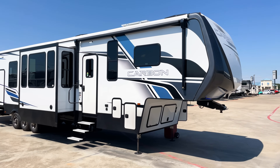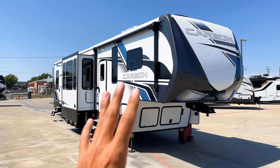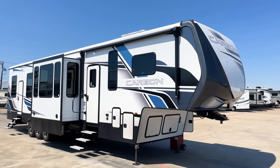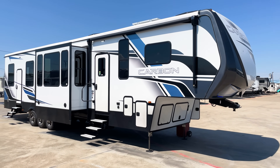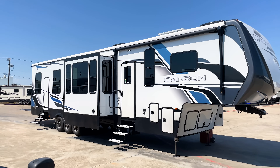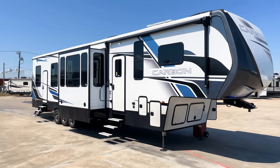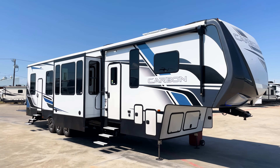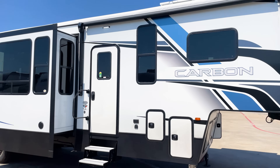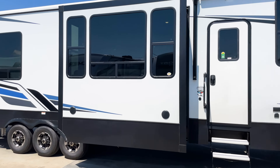If you're not familiar with the Carbon brand but you know Keystone, they also make the Raptor, which is another toy hauler. The Carbon is basically going to be the little brother to the Raptor — a much more budget-friendly option. You do lose out on a couple of things; for example, you have one awning out here as opposed to two. It's a more stripped-down version to hit a more price-friendly point, but it still offers a lot of the same styling and design you get from the Raptor.